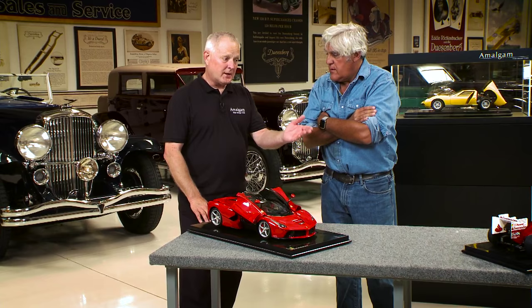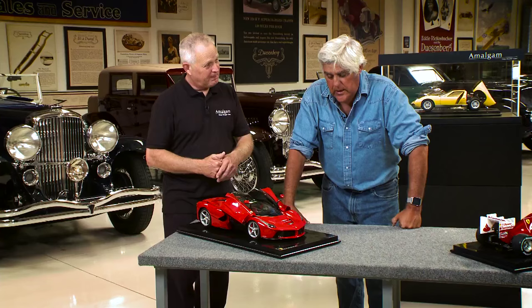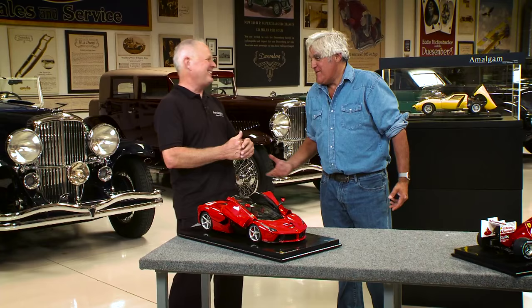And what do these models go for? What is the average price? F1 cars are around $6,000. This car custom built is $7,000 if we tailor build it. And then some like that Lamborghini are $10,000. Wow. I remember you could buy the actual car for that, but that's a long time ago.